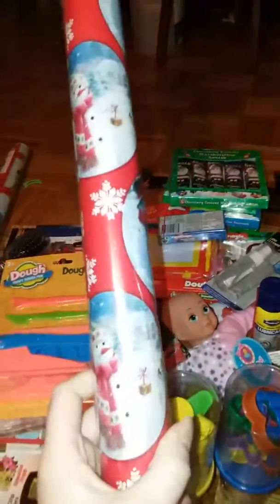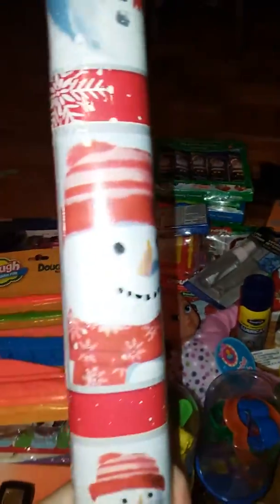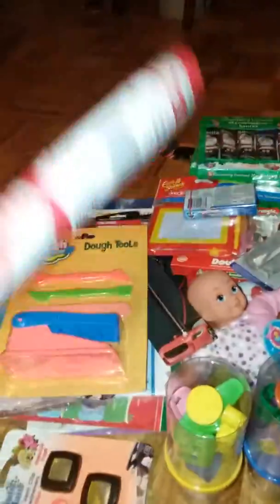I got a roll of snowman wrapping paper and then we got this snowman wrapping paper. These are each 50 square feet, so that's pretty good for a dollar.